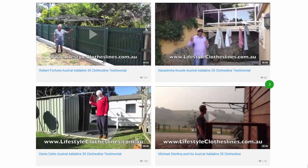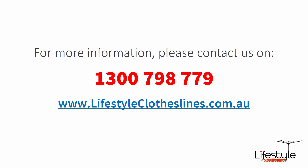You can also find a big selection of customer videos on Lifestyle Clotheslines. These are great for checking out to see what other people are saying about products and whether they're going to be a fit for your home and your situation. If you need any further information or have any questions relating to any of the clothesline products on our website, or have questions regarding clothesline installation in your area, please feel free to contact us today on 1300 798 779 or visit us online at lifestyleclotheslines.com.au.